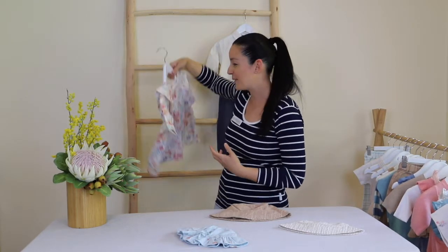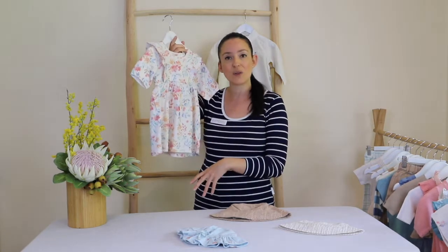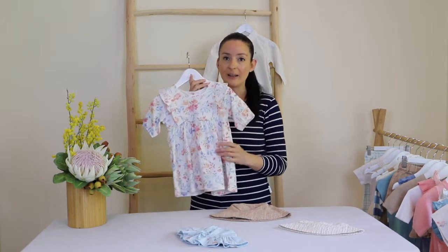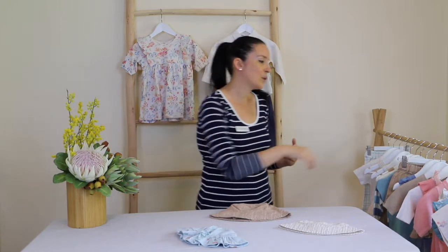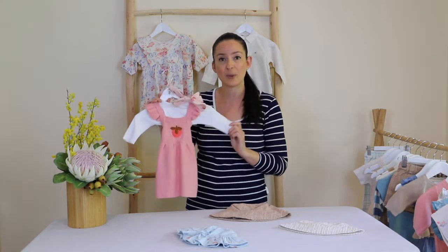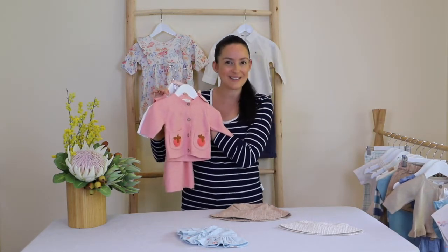Moving into those trans-seasonal periods, I've got this gorgeous long sleeve full bloom dress which is absolutely gorgeous. With any dresses trans-seasonally it's always a good idea to add tights if you feel, and adding a beanie if needed. Layering pieces like a cardigan or a little jacket can be lovely too. If they are walking, think about some shoes as well. You can't go past a pinafore — I've got a gorgeous little headband to match with a long sleeved bodysuit underneath, and it might look lovely with tights and a gorgeous little strawberry cardigan.